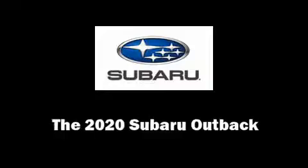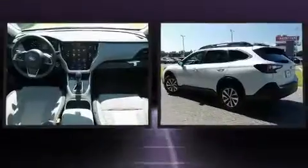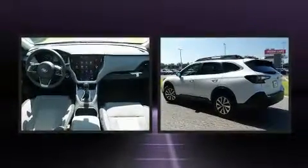The 2020 Subaru Outback. It features all-wheel drive versatility, an automatic transmission, and a 2.5-liter four-cylinder engine.